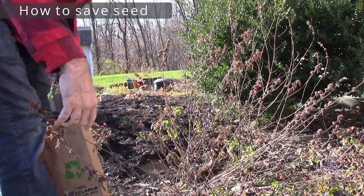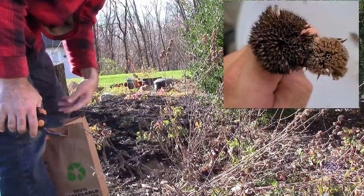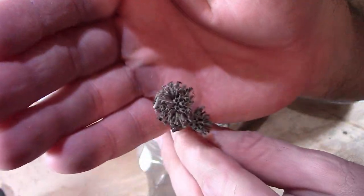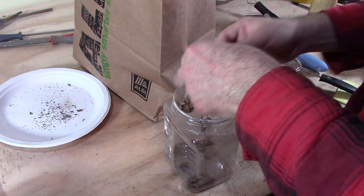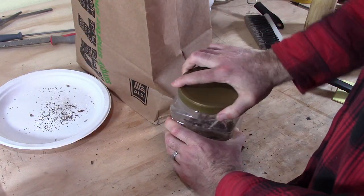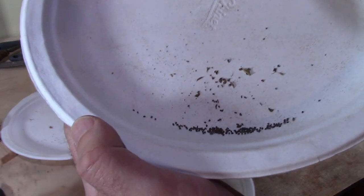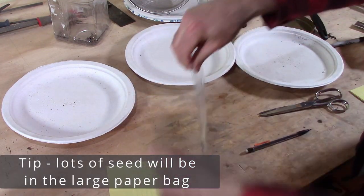It's very easy to save seed from Spotted Bee Balm. Just like other Monarda species, the seeds are contained in the little tubes that were the flowers. About three to four weeks after blooming, get a big paper bag and carefully cut the stalk below the blooms, holding it upright so the seed doesn't fall out. Let it dry in the paper bag for another week in a cool dry place. Then take the seed heads off, put them in a plastic container with a lid, shake for about 30 seconds, and pour through a kitchen strainer onto a paper plate to remove the chaff. You can store seed for about a year or two in a Ziploc bag or envelope in a cool dry place out of the sun.